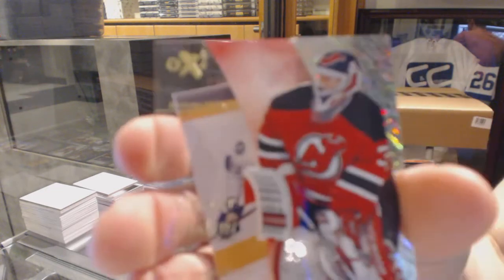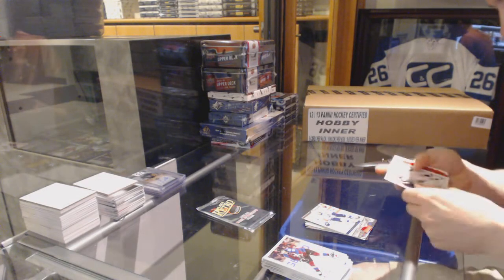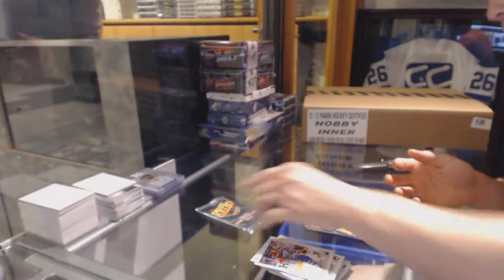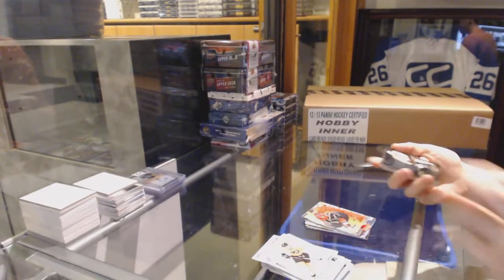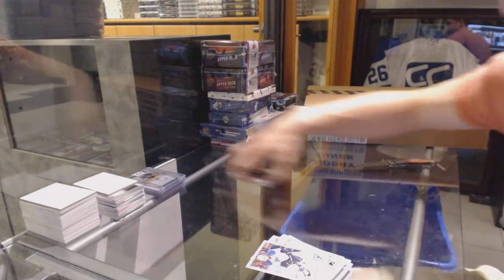EX for the New Jersey Devils, Martin Brodeur. And a retro for the Tampa Bay Lightning, Steven Stamkos. Hot Shots die cut for the Calgary Flames, Theo Fleury. Flair Showcase for the Pittsburgh Penguins, Mario Lemieux. And a retro for the Kings, Anze Kopitar.